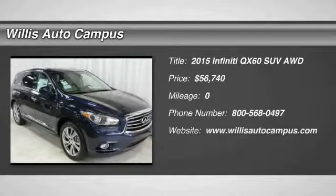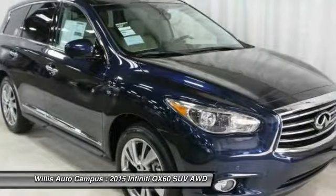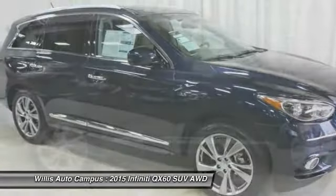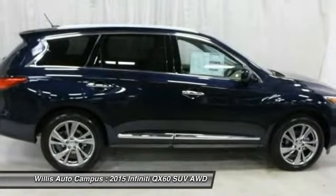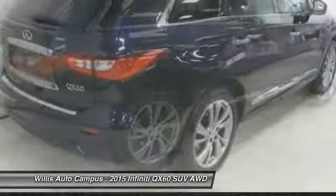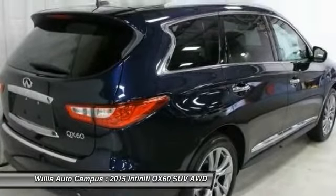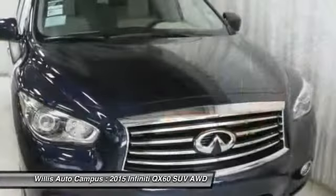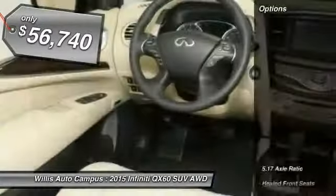The 2015 Infiniti QX60. The Infiniti QX60 is the perfect blend of luxury and practicality. This crossover SUV not only provides ample space for passengers and cargo, but also an interior that screams luxury. The QX60 offers extremely high levels of safety, all with a sleek new design. So here are some of this vehicle's great options.